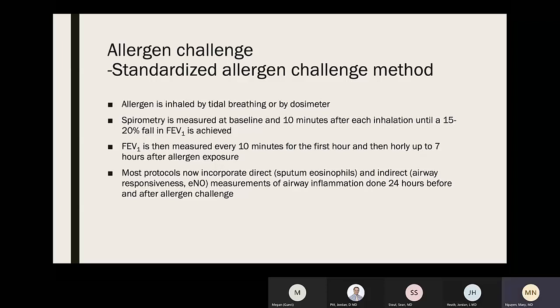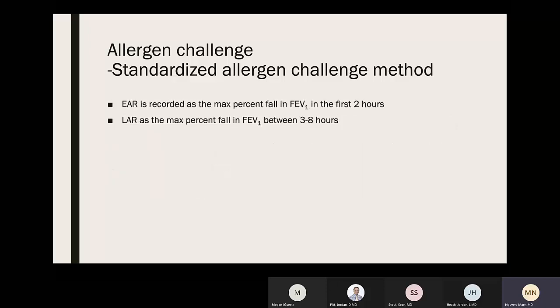Allergen challenges can safely be started 3–4 concentrations below the predicted allergen PC20. Allergen inhalation can cause systemic allergic reactions and severe prolonged airway responses, so a physician must be in attendance and medications available. Allergen is inhaled by tidal breathing or dosimeter; spirometry is measured at baseline and 10 minutes after each inhalation until a 15–20% fall in FEV1 is achieved, then every 10 minutes for the first hour and hourly up to 7 hours. Most protocols now incorporate direct sputum eosinophils and indirect airway responsiveness or FeNO measurements of airway inflammation done 24 hours before and after the allergen challenge. The early asthmatic response is recorded as maximum percent fall in FEV1 in the first two hours; late asthmatic response as maximum percent fall between 3–8 hours.